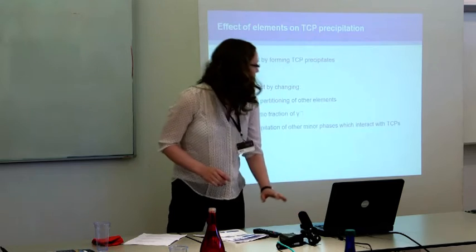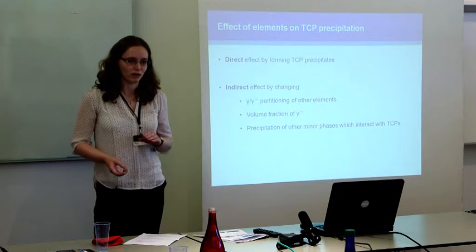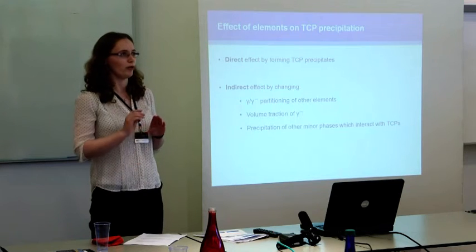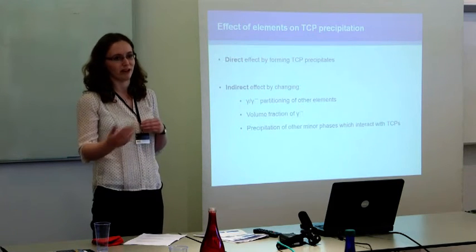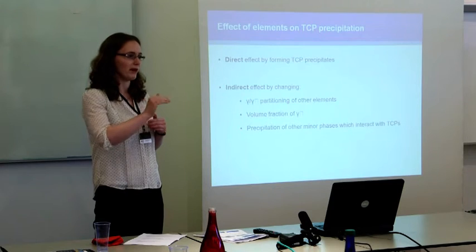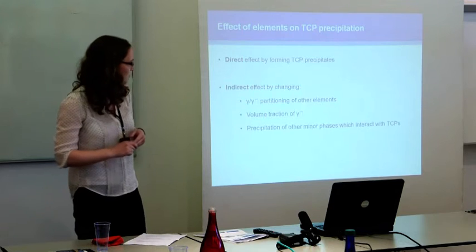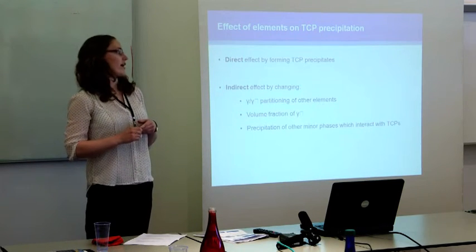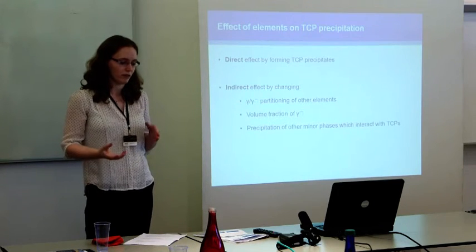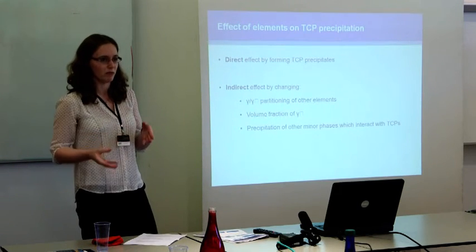So back to factors that affect TCP precipitation. You can look at the effect of individual element concentrations. This is very important because we are always trying to push up the concentration of refractory elements in order to improve the properties of the alloy — finding the limit where we get the best possible mechanical properties without forming too many TCP phases. The first effect that some elements have is a direct effect: mainly refractory elements — molybdenum, tungsten, rhenium, chromium — which directly contribute to forming the TCP phase precipitate.